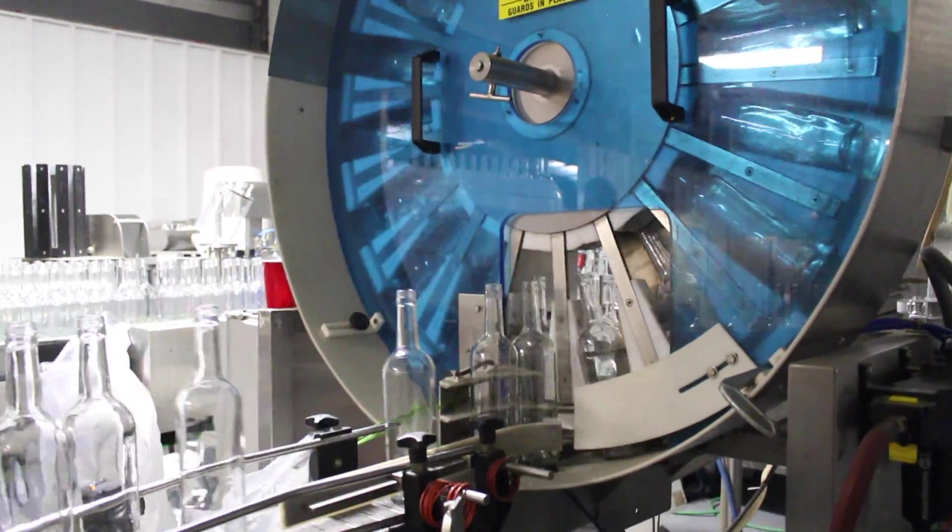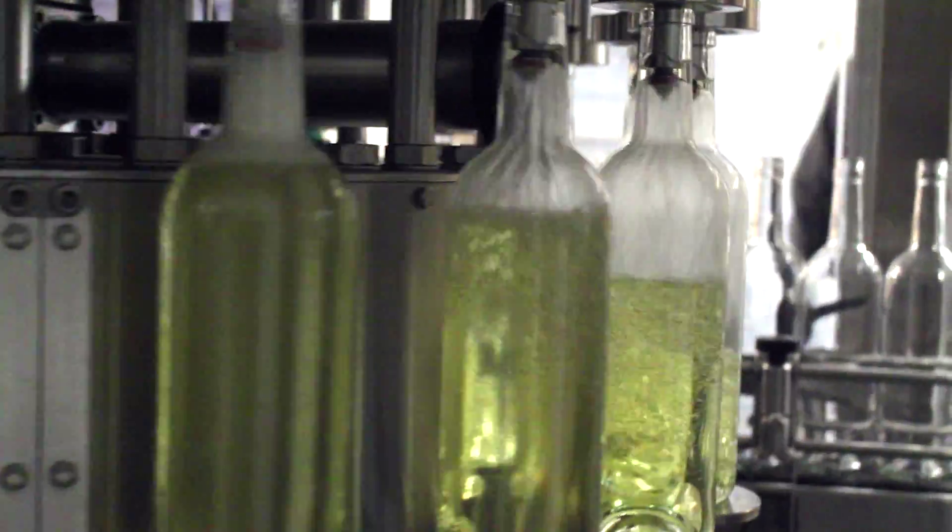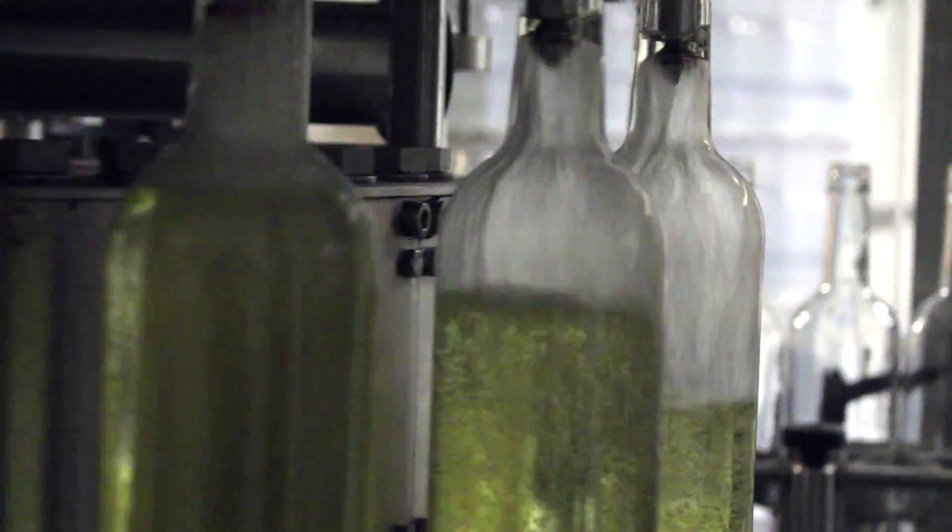Once the dust is removed, nitrogen gas is dispensed into the bottle, thus displacing the oxygen. The next stop is the filler, where each bottle is filled with one of the 20 filler heads. There are 750 ml of wine put into each bottle.